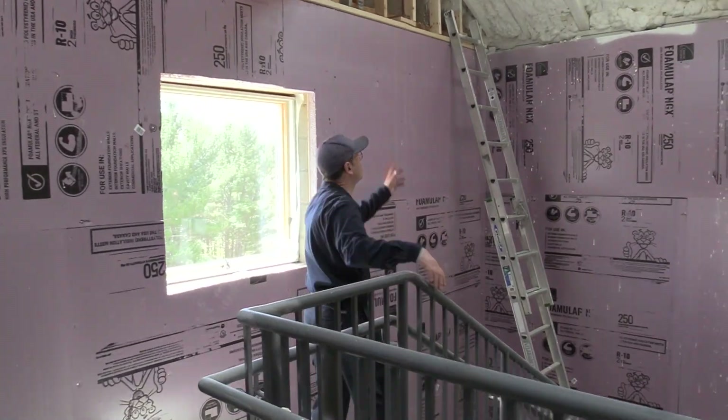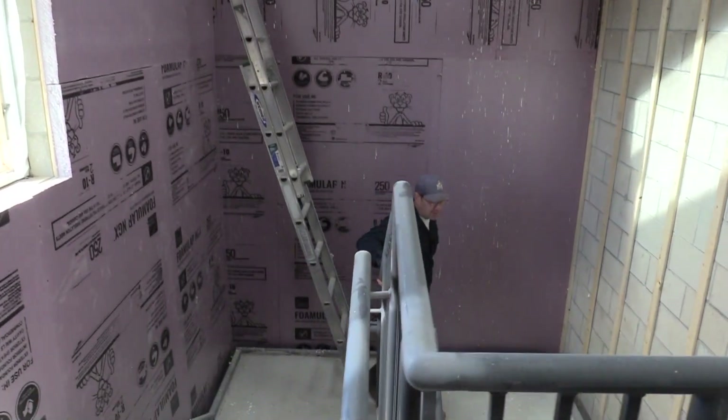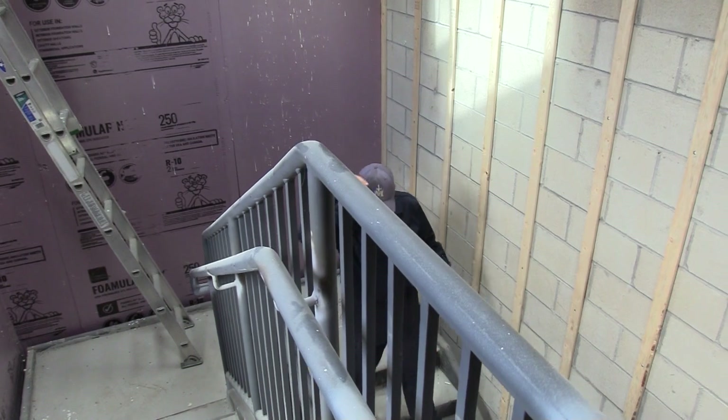This is the stair tower. They spray foamed this and we've also been insulating the walls. This stair tower goes from the attic all the way down to the basement.